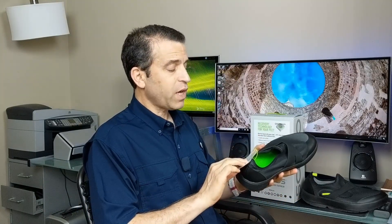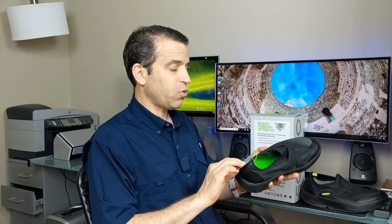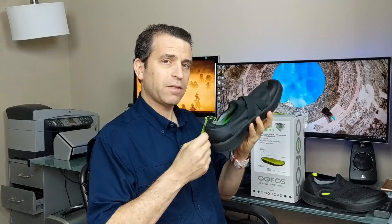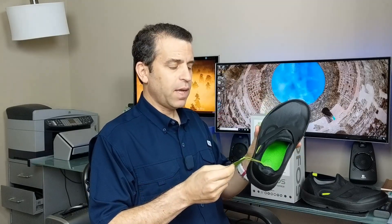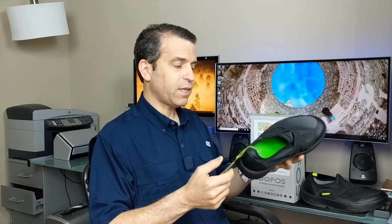Just some of the things it says on the tag here: recovery technology for your feet absorbs shock with every step, cradles your arches. And I do feel it does a nice job as far as arch support — really soft, comfortable shoe. I think people that these fit right are going to love them. And it reduces stress on feet, knees, and back, and enables more natural motion.